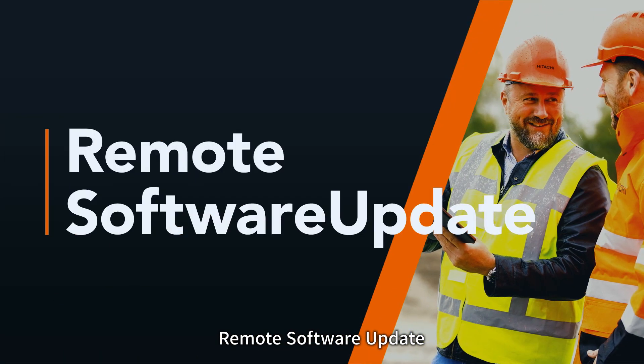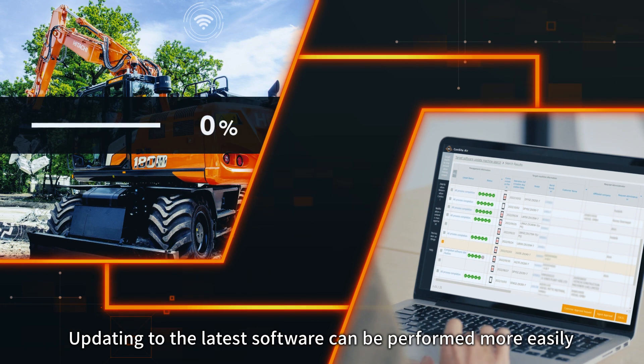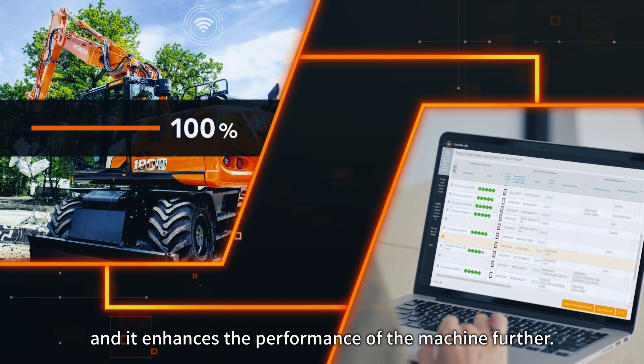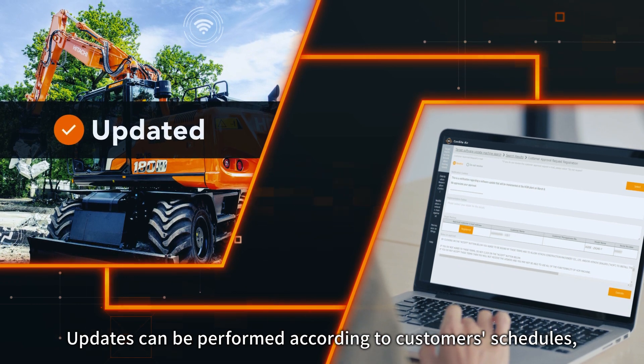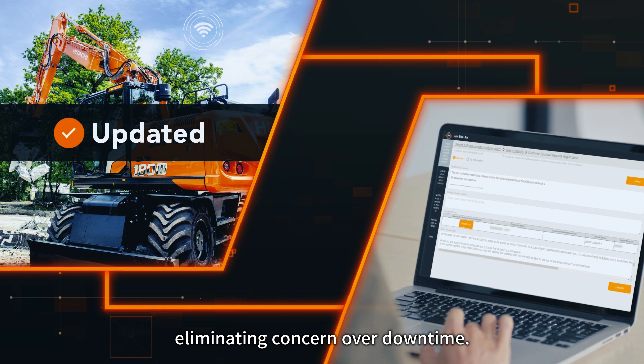Remote Software Update. Updating to the latest software can be performed more easily and it enhances the performance of the machine further. Updates can be performed according to customers' schedules, eliminating concern over downtime.